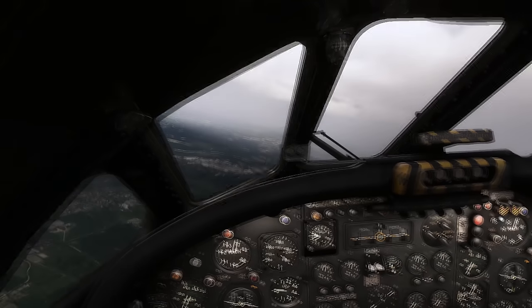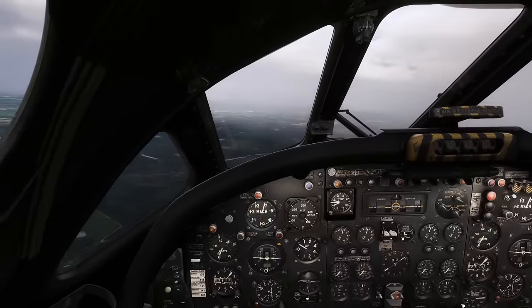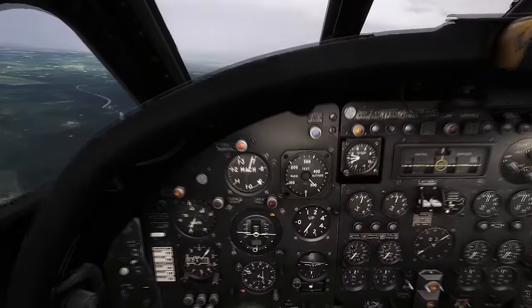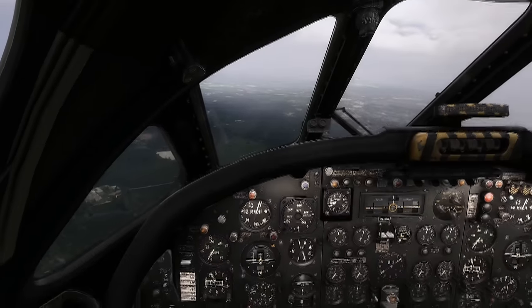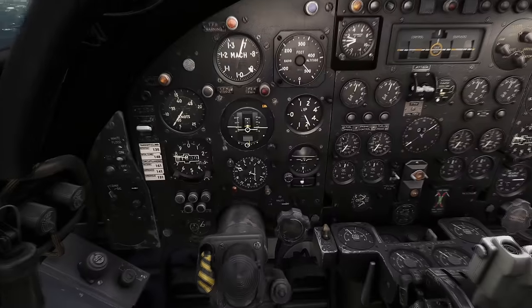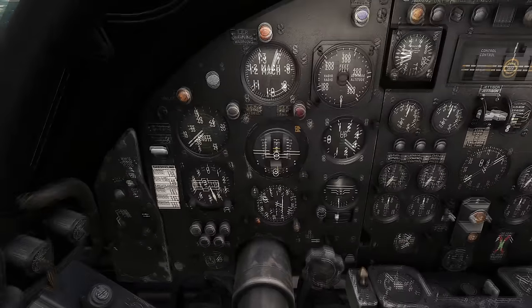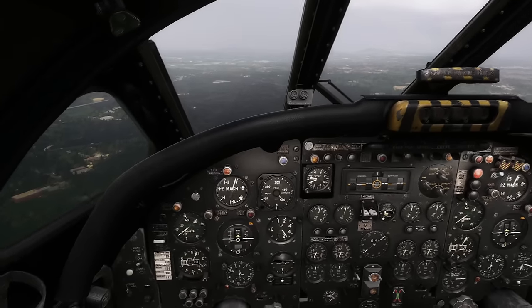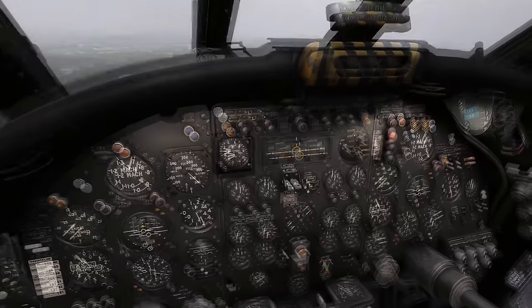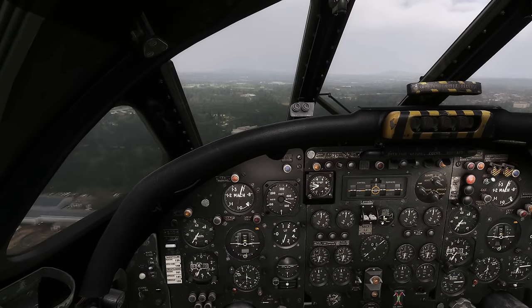The weather looks okay so let's disengage the autopilot - the reason we're here is to have some fun. Let's go down to low level. The rad-alt is set to alert me at 200 feet - only the lights on the right-hand side, so amber or red says we're high, green means we're at limit, and red means we're low. The rad-alt is now reading 400 feet.